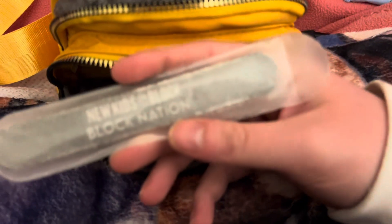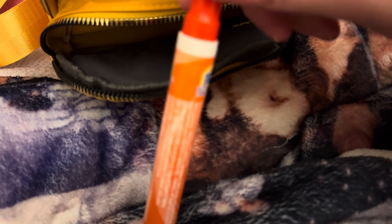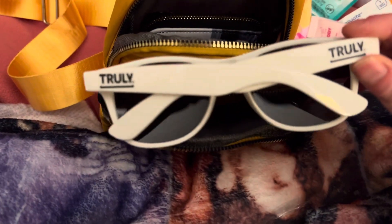I have my New Kids on the Block 'Block Nation' nail file, my Tide stick, my My Melody hand cream, some white sunglasses which are Truly brand, and then I have a neck fan because I'm going somewhere outdoors and it's going to be warm, so I decided to bring this.